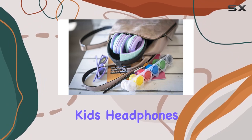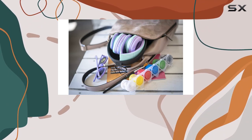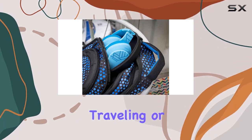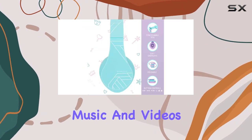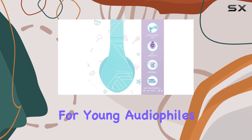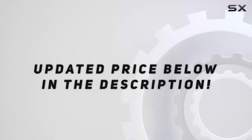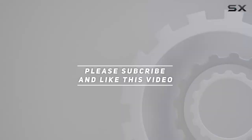In conclusion, the PowerLocus P2 Kids headphones are a fantastic blend of functionality, safety, and comfort. Whether for homeschooling, traveling, or simply enjoying music and videos, these headphones are a must-have for young audiophiles. Check out the video description for an updated price, and thank you for watching this video.